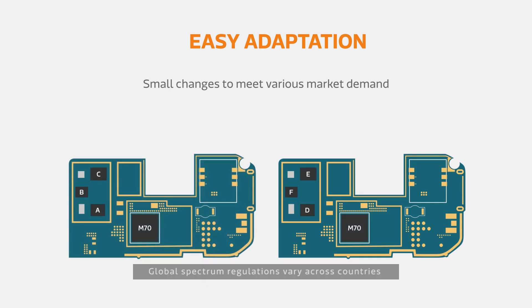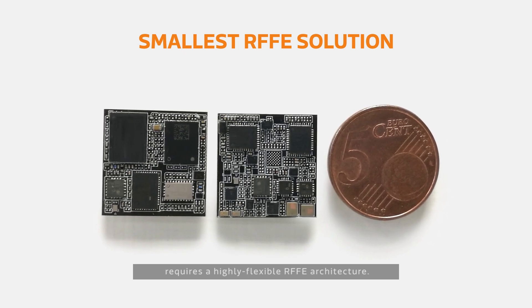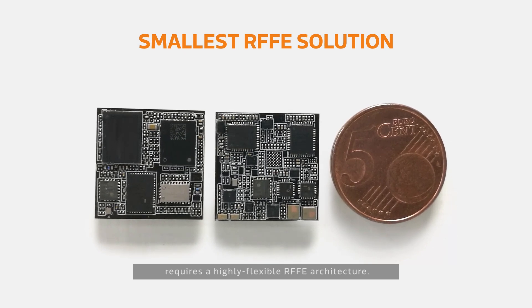MediaTek is working together with these RF front-end focused companies to create complete 5G solutions that are highly optimized and extremely flexible. Global spectrum regulations vary across countries and have a variety of wireless frequency bands. Designing products to meet global standards requires a highly flexible RF front-end architecture.